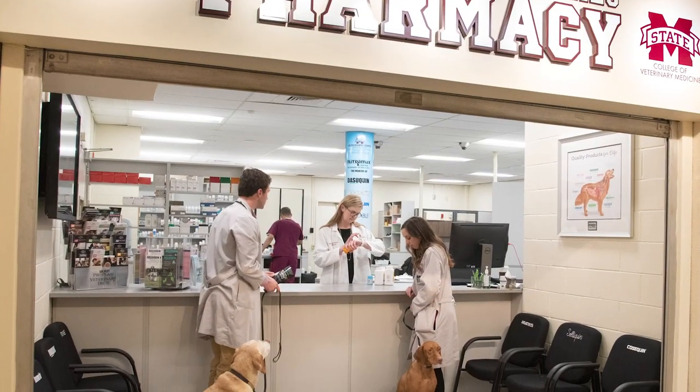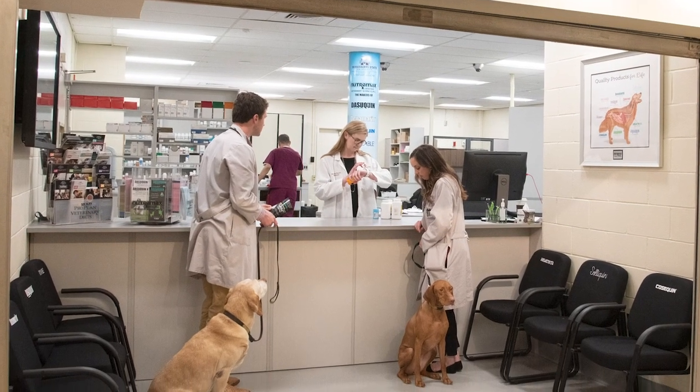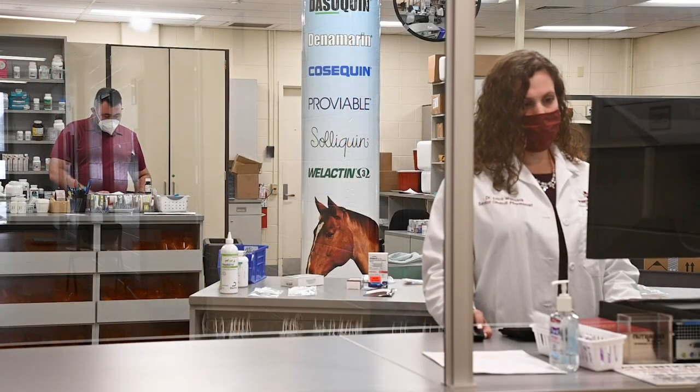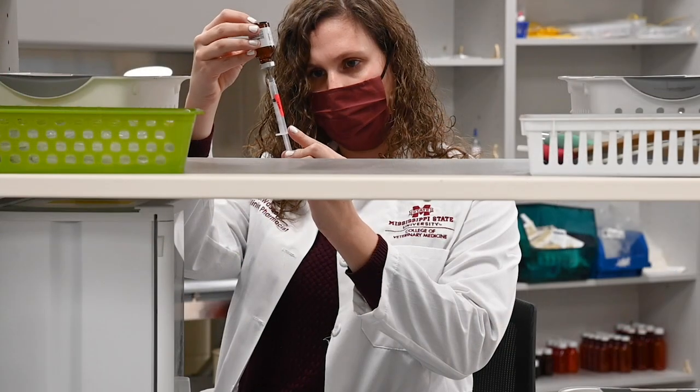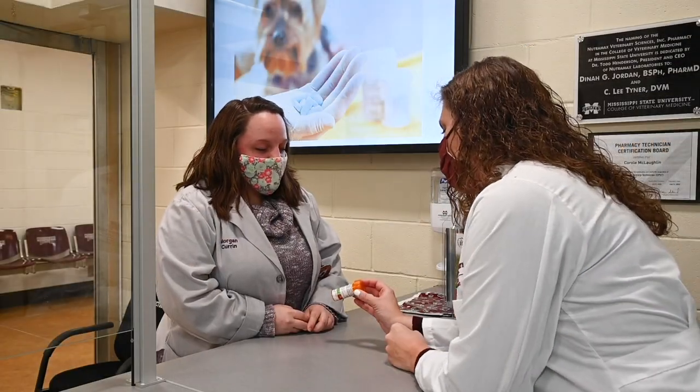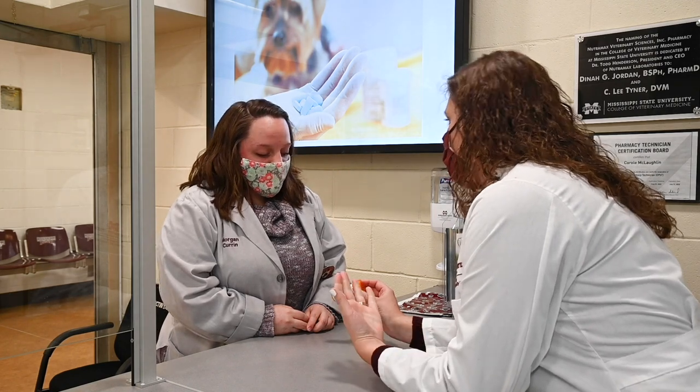Our newly remodeled Nutramax pharmacy is essential for making sure our patients get the right medication as soon as they need it. The pharmacy also serves as an externship site for pharmacy and vet tech students, which gives our DVM students an opportunity to work with other disciplines in the One Health field.